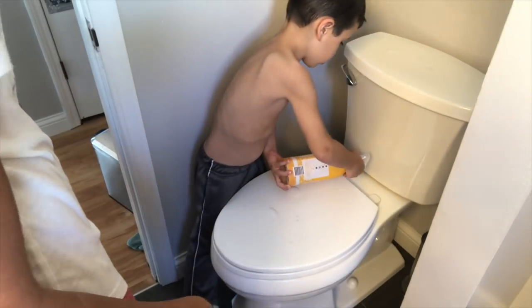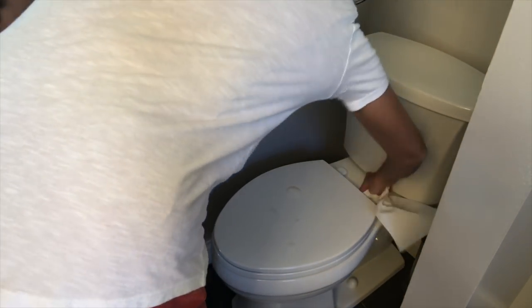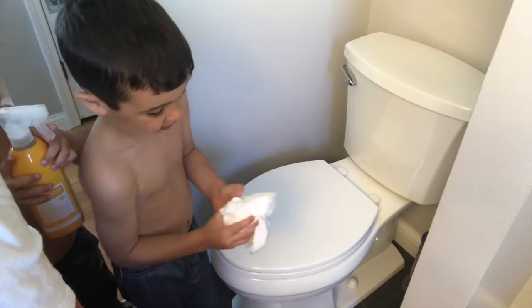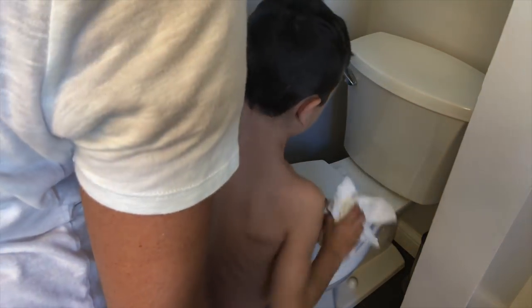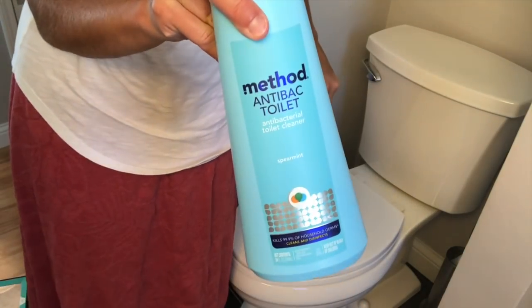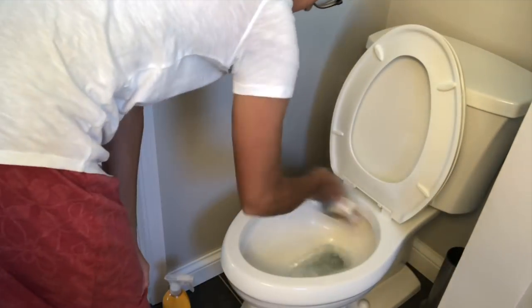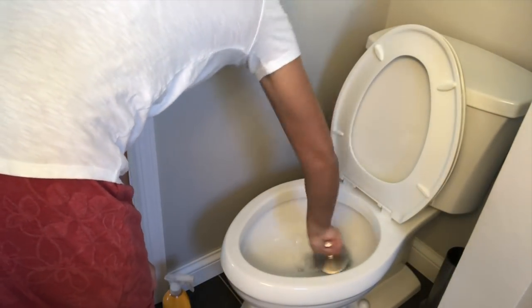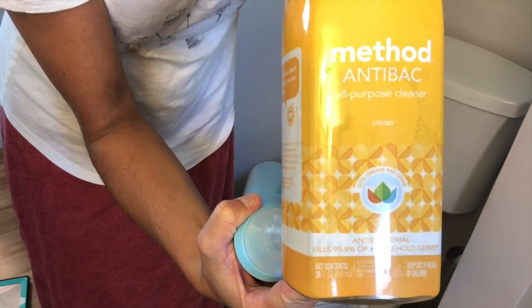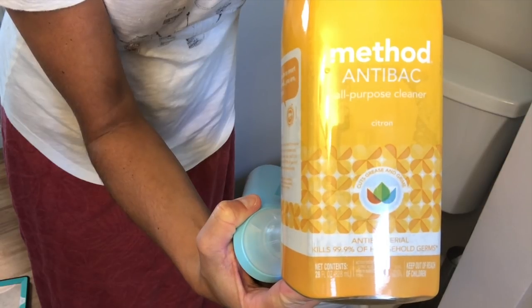The boys always get a kick out of spraying stuff, so I agreed to let them help me a little bit with the toilet. I picked up this Method anti-bacterial all-purpose cleaner at Target a while back — it's in the citron scent — and that's what I was using on the toilet.